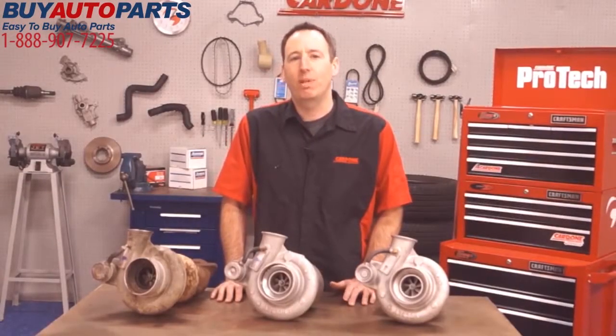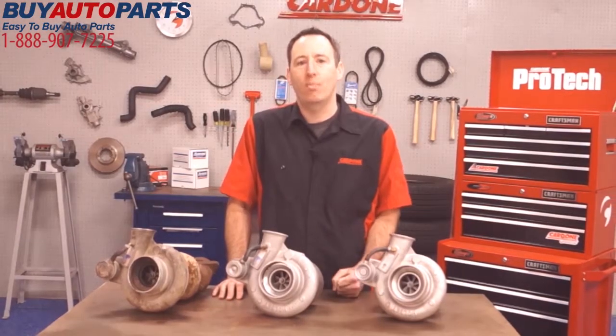I hope this information has been informative and will help you decide which style of part best fits your needs.